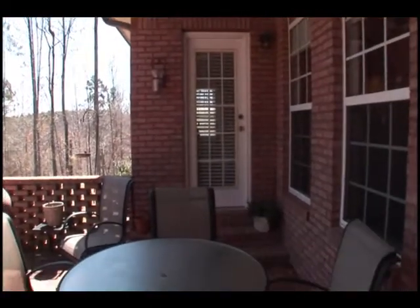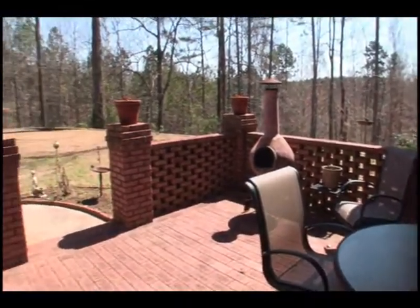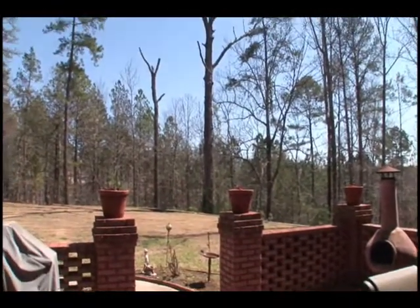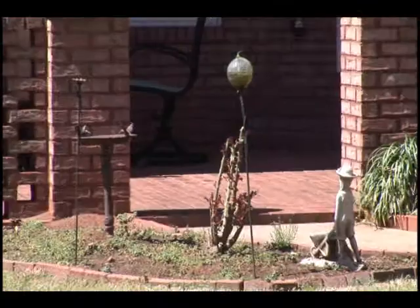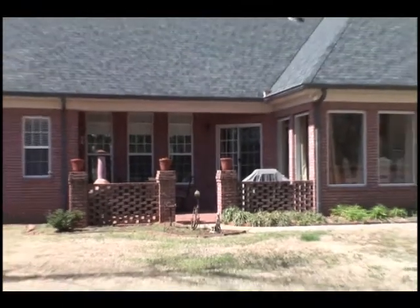This fabulous brick patio can be accessed from the master as well as from the kitchen. It's a beautiful spot to enjoy a quiet evening or host a family cookout. The backyard is simply wonderful — spacious, level, and private.